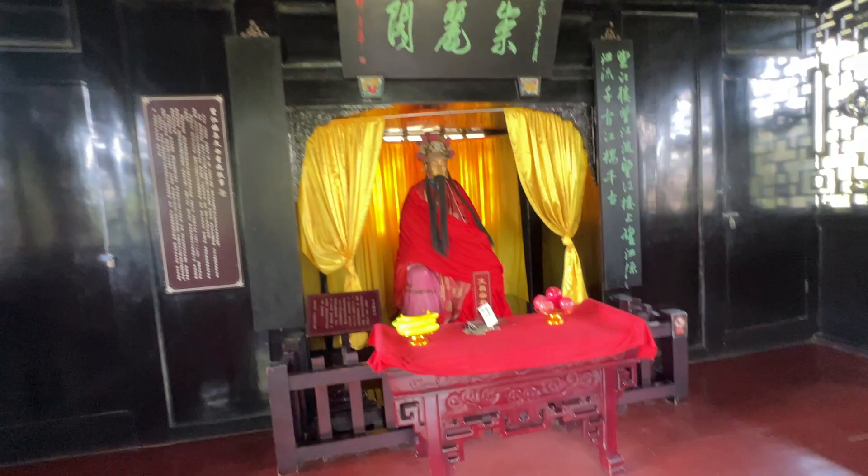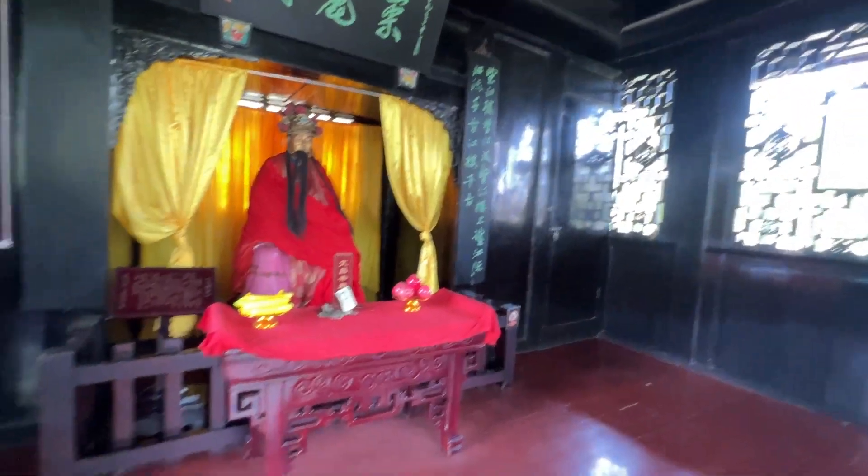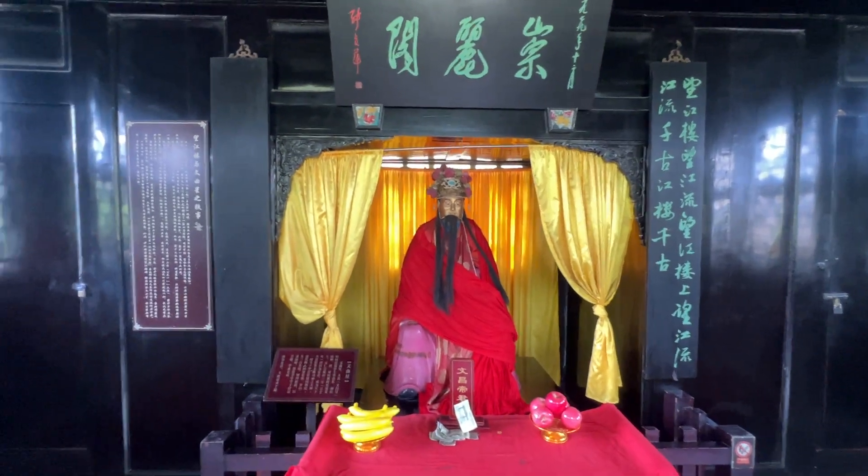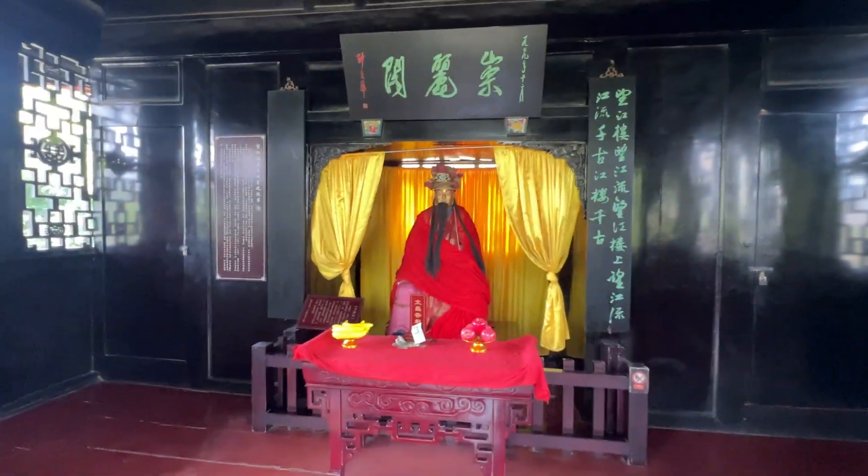It's like a Buddhist temple. They give money and food, but I think it's fake money because they cannot leave it like this. Here you can see — I think it's a Buddhist temple this place. Wow, on the top of the tower they put this statue.